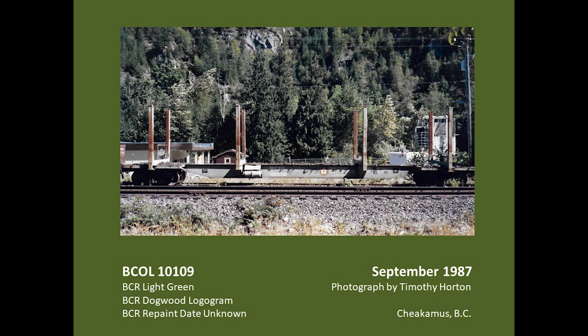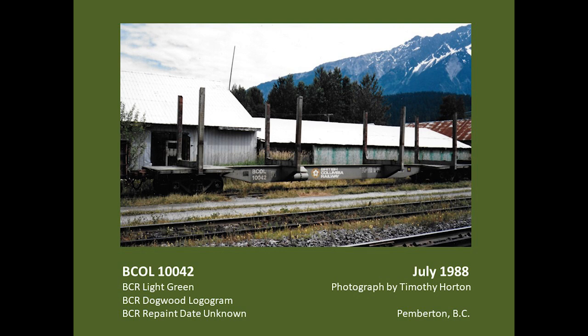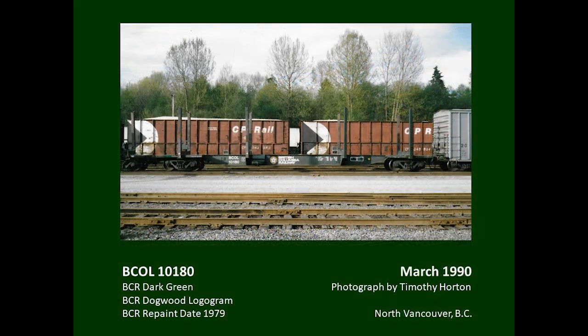The log-stake cars were received from National Steel Car in 1962, and a fair number were repainted for British Columbia Railway in light green with 20-inch dogwood logograms. An earlier repaint shows the larger microgramma-style reporting marks with the dogwood logogram off to the right of centre. A later repaint features Helvetica medium reporting marks with the logogram on the left and data on the right — reversed from the earlier arrangement. An even later repaint, following the decision to repaint all cars dark green, shows the car in dark green with Helvetica medium reporting marks.